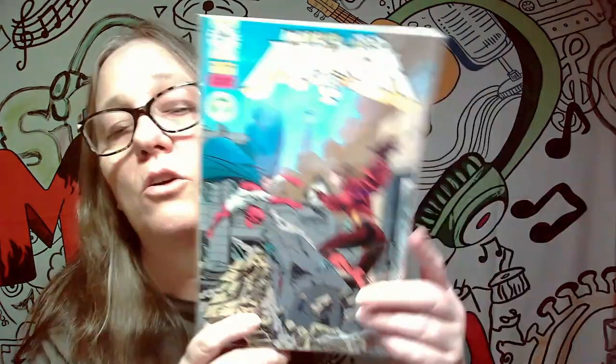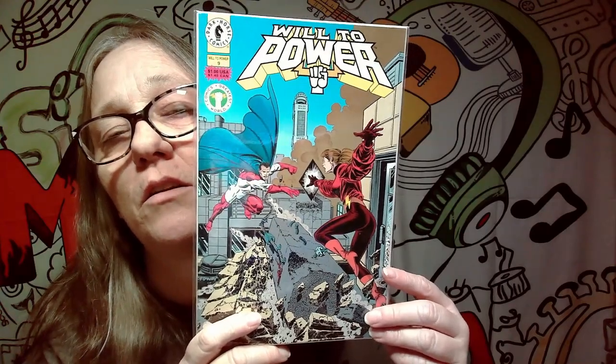This one I'm not sure about — pretty cool. It's Comics Greatest World, or World's Greatest Comics — Wheel to Power number nine from Dark Horse Comics. Not a keeper.